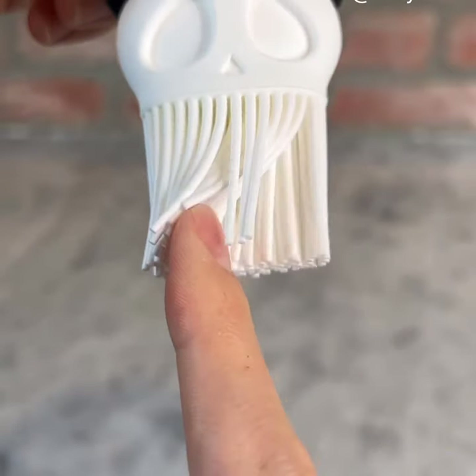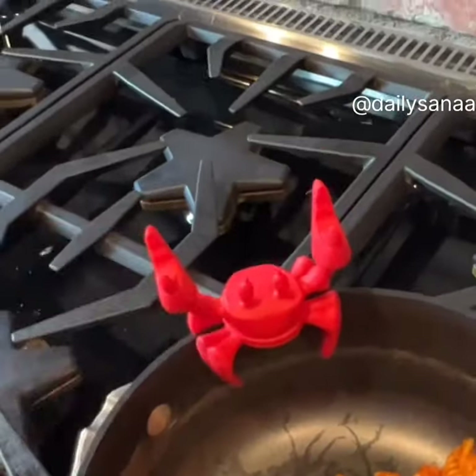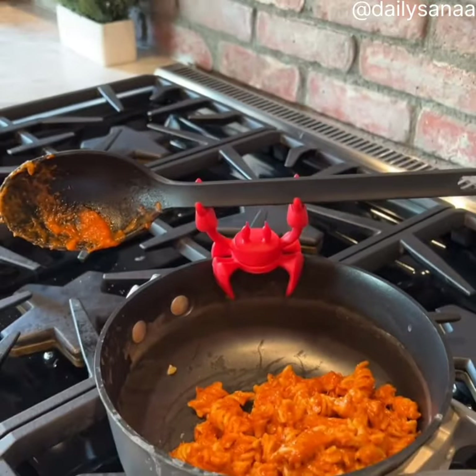This basting brush lets you easily spread oil or butter on your meat, toast, or fruit. This utensil holder looks like a crab and it's heat resistant so you can put it on any pot.